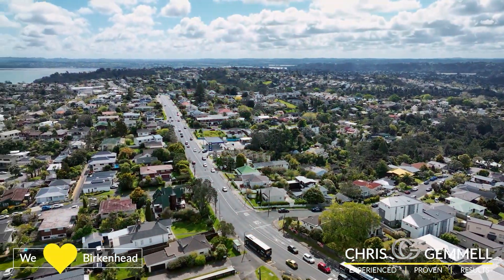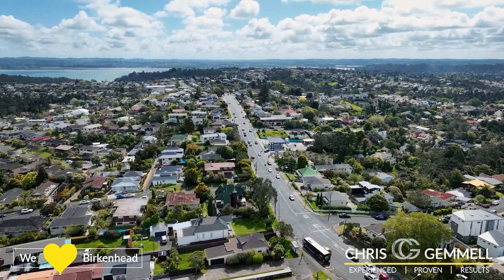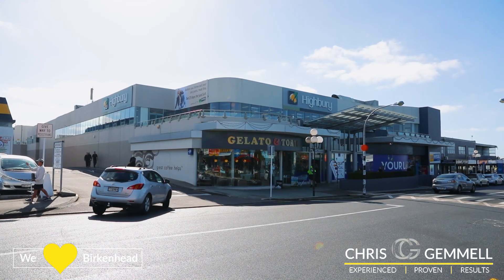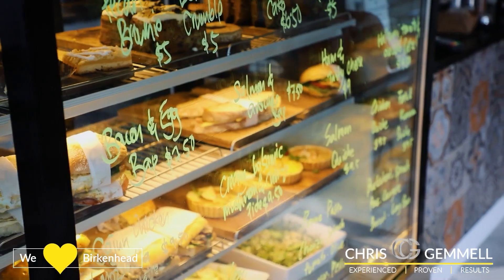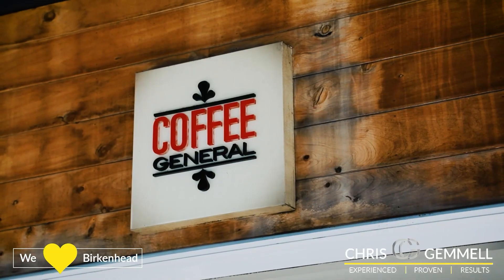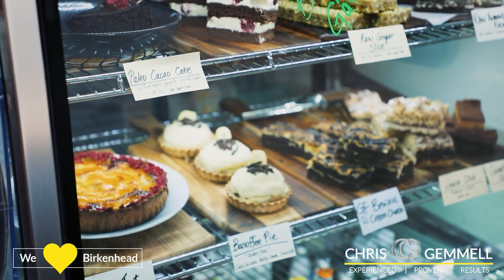Primarily located right in the heart of Highbury, you can imagine the after-five activities — your choice of cafes and restaurants, or the leisure centre down the road with a 33 meter heated pool. A hidden gem for those that know Birkenhead well.